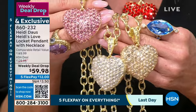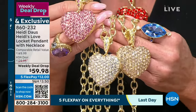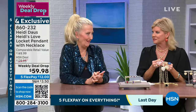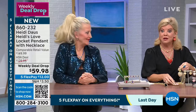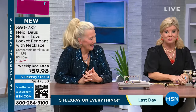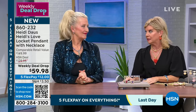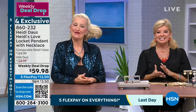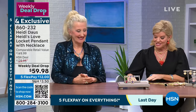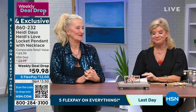This completely sold out and became a customer pick, and we chose it as our weekly deal drop today. Are you on later tonight? Yes, 10 to 12. The gold is getting really limited. Congratulations — another full presentation is coming up shortly. Everything in 2024 with Heidi today is brand new.